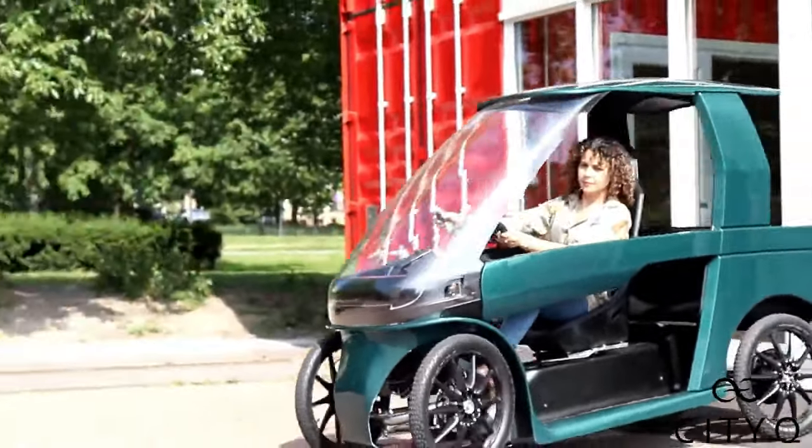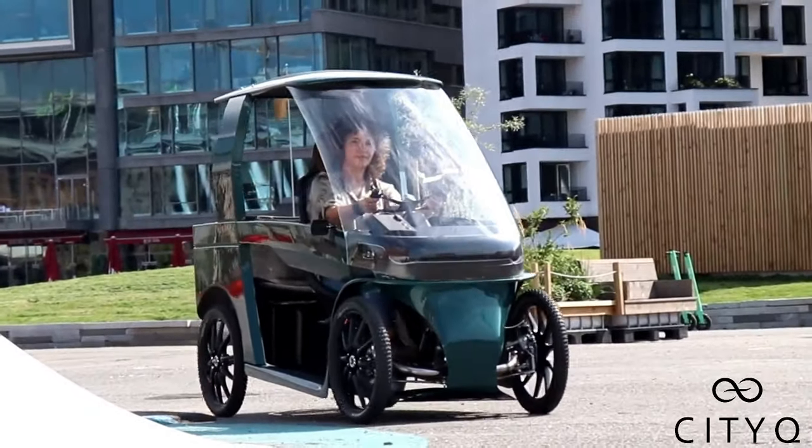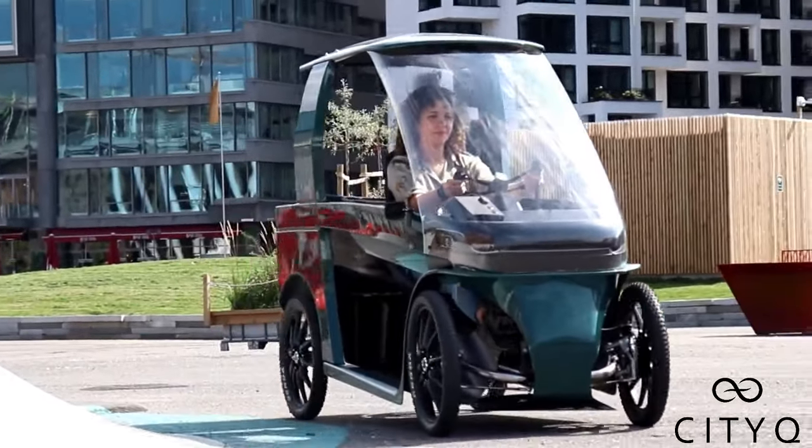The Cittac is available now for pre-order via the company website, with deliveries expected to commence sometime this year. It is priced at €7,450.